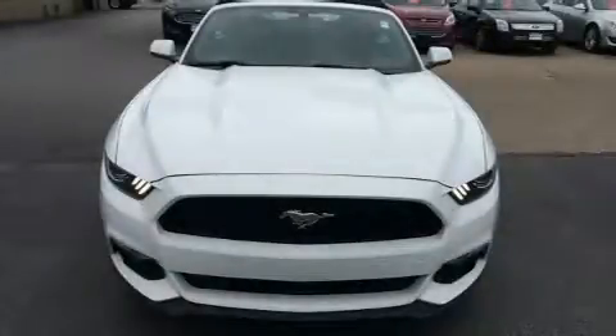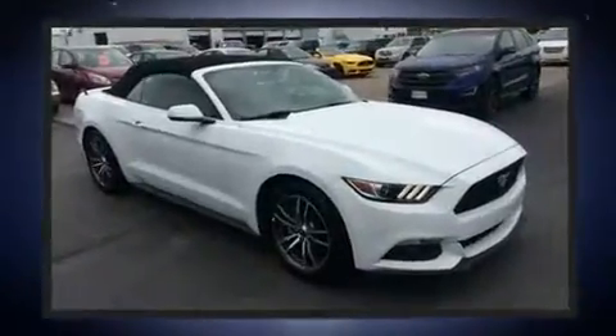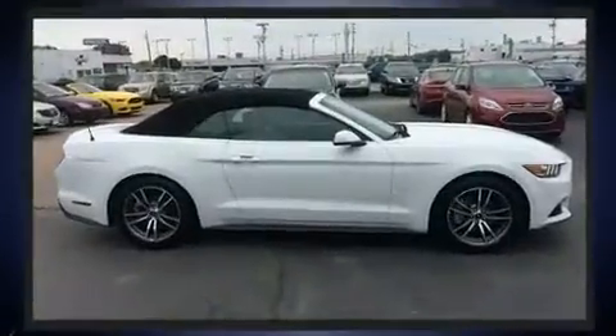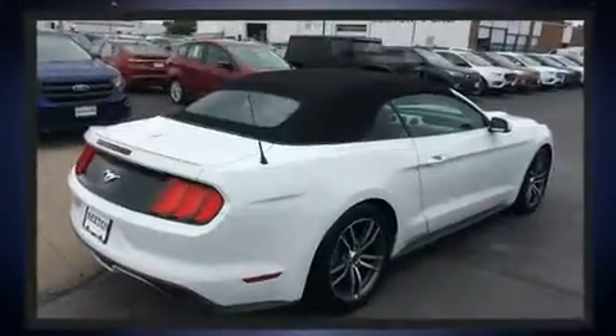Introducing the 2016 Ford Mustang — this two-door, four-passenger convertible still has less than 25,000 miles. Ford made sure to keep road handling and sportiness at the top of its priority list. It features an automatic transmission and rear-wheel drive.